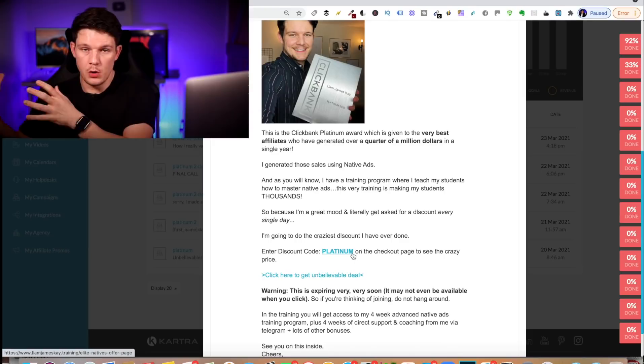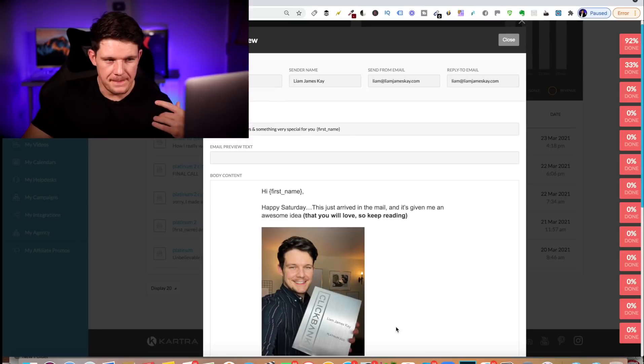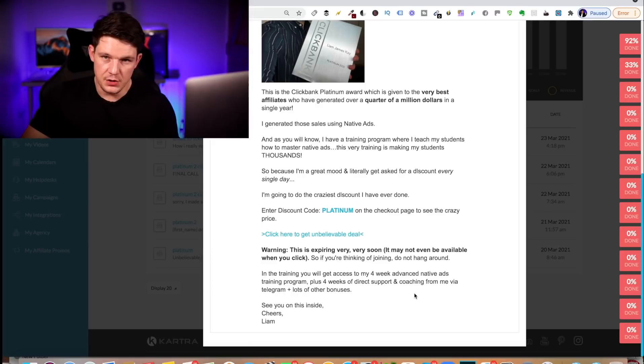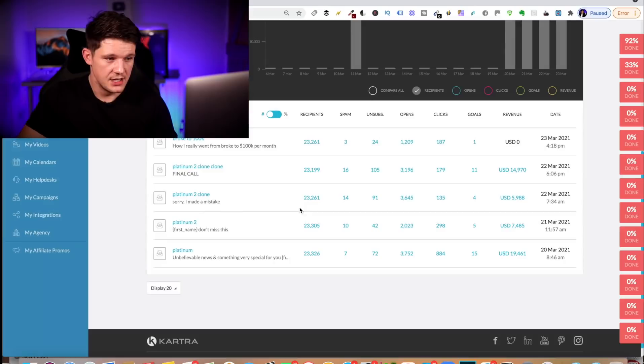I didn't actually add countdown timers on all my emails because I feel they are kind of overused quite a lot, but you can add them and I'll show you a template in a second which has all of this tied in. That is the basic premise of the email I sent out. I then continued to send similar emails — I just cloned the email and sent out a very similar one, slightly changed. So those are the emails I sent out and the offer that I made.